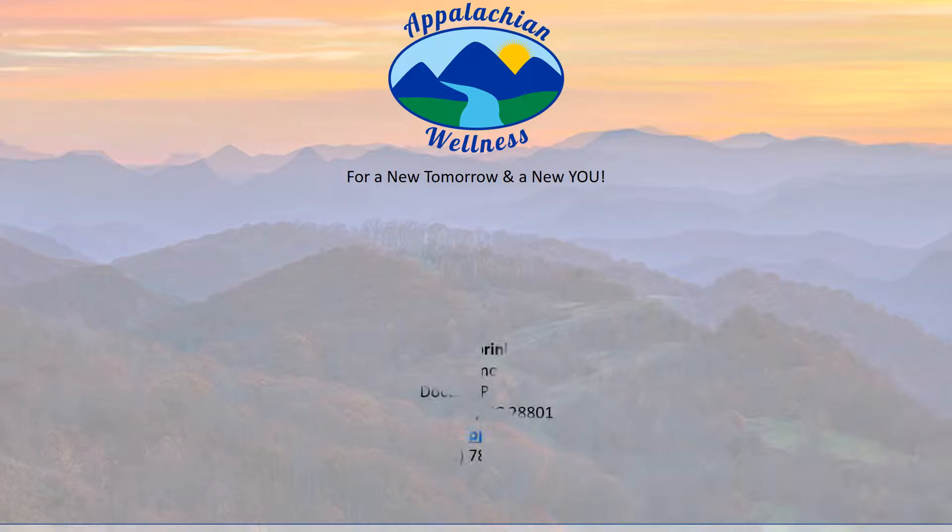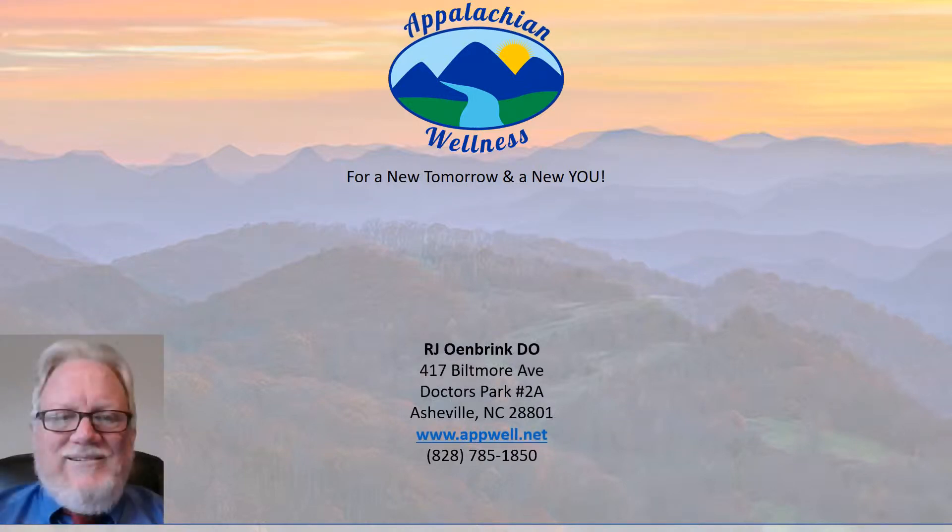Appalachian Wellness, where our specialty is you. I'm Raymond Owen Brink, the President and CEO of Appalachian Wellness here at Asheville.